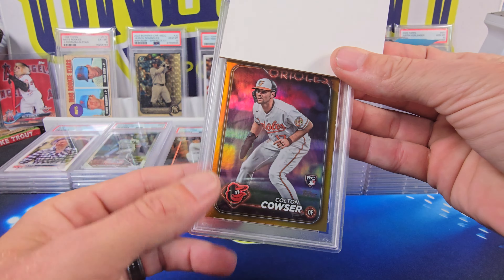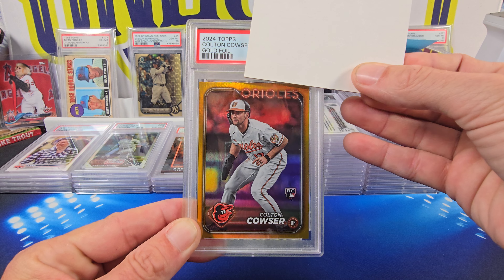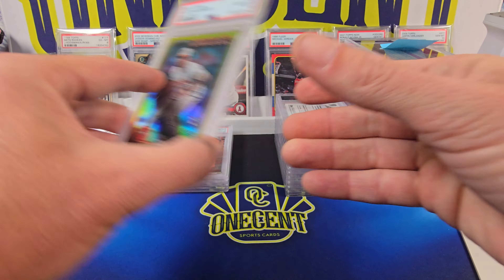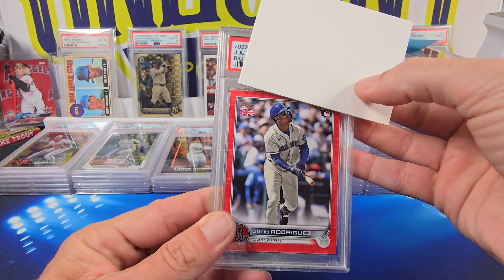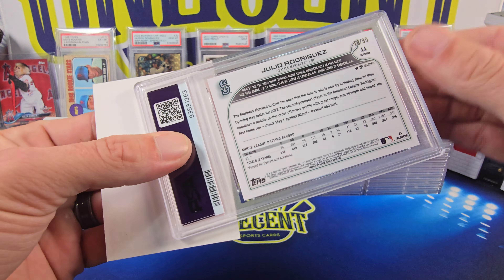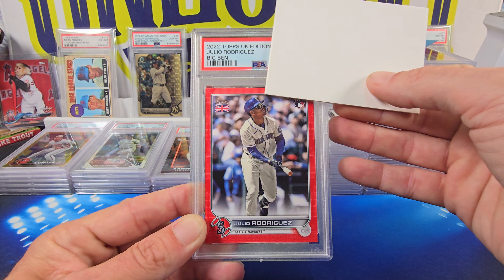Now Adam has a Colton Couser gold foil — 2024 Topps, you can only get these in the jumbo boxes. Colton Couser rookie card comes in at a Gem Mint 10 as well. So our 10s finally catch up to the 9s. Then we have a 2022 Topps UK edition Julio Rodriguez Big Ben, numbered 18 out of 99. That one comes in at another 10. So we get another 10 for Adam.